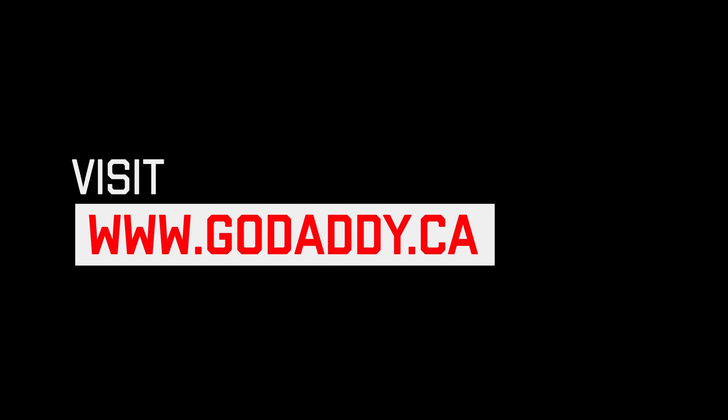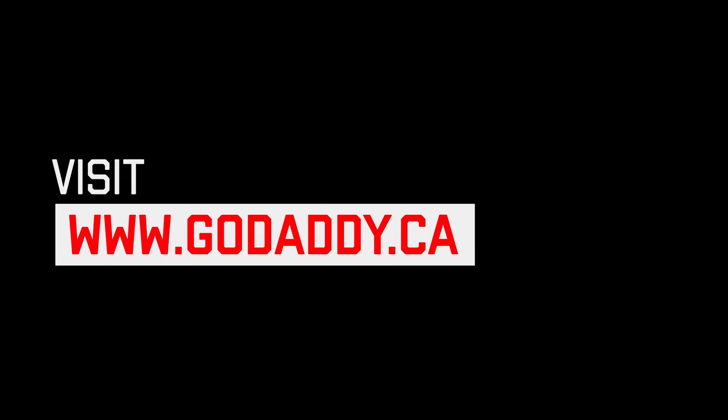Thank you so much. Well, I'm happy to hear it. Keep pushing brother, stay strong and stay safe. GoDaddy Websites Plus Marketing allowed Corey Hudson to get his business online easily. Get your website started for free at GoDaddy.ca.